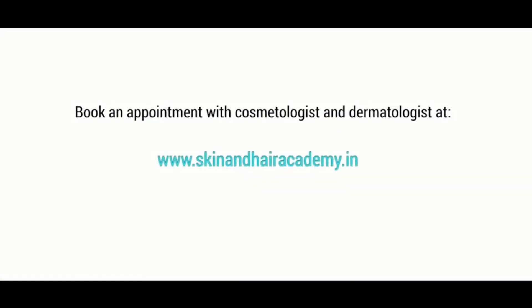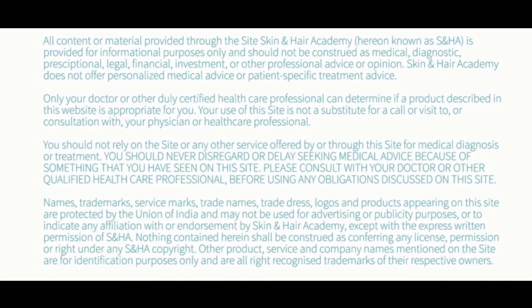To book an appointment with a cosmetologist or dermatologist in your area, please visit www.skinandhairacademy.in.